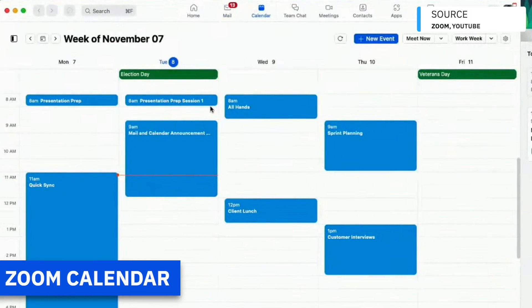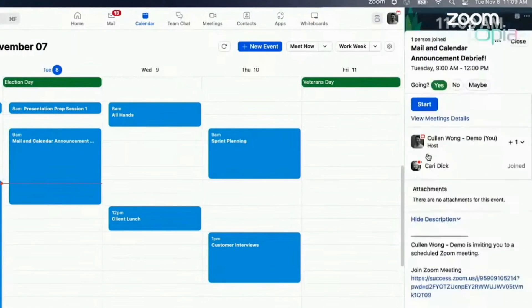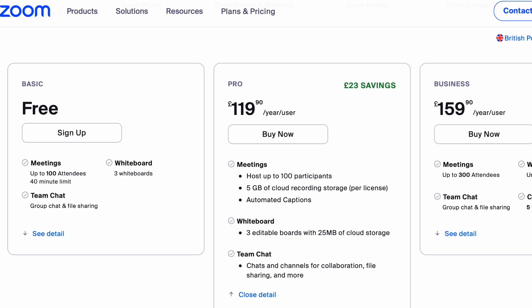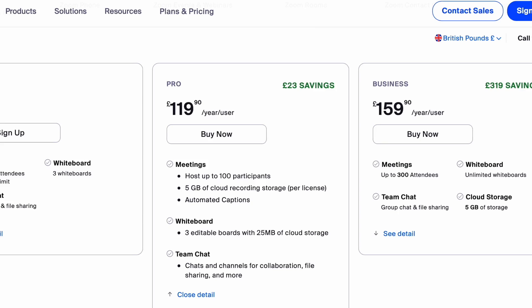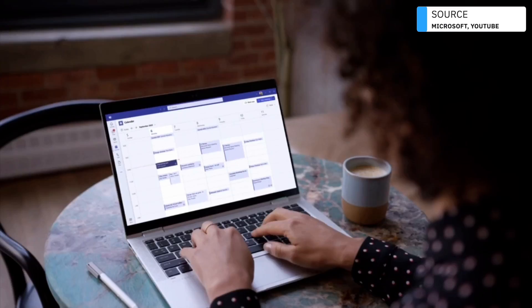Zoom Mail and Zoom Calendar will be housed in a desktop application. With Zoom Calendar, if you're using Zoom Calendar services to Zoom Calendar services, you'll be able to easily book meetings with each other with little or no stress because they both work on the same system. On Zoom Pro and Zoom Unlimited you get 15 gigabytes of email storage, and on the Zoom One Business plan or higher you get 100 gigabytes. The free tier storage hasn't been announced yet.